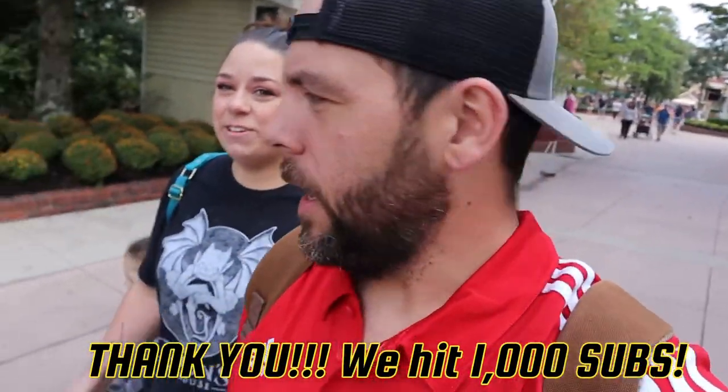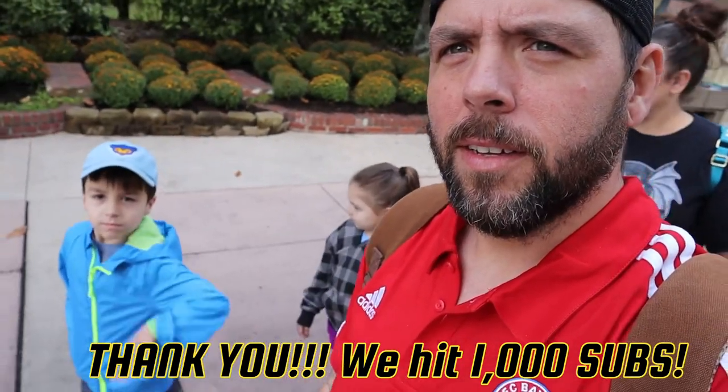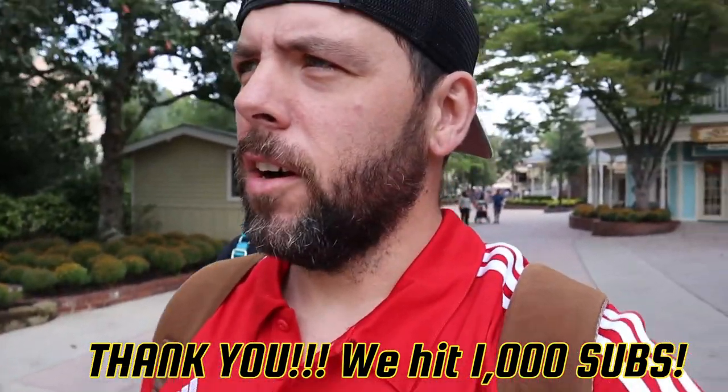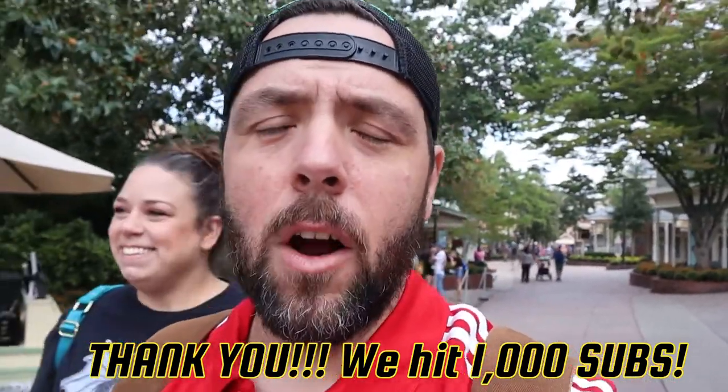Good morning from Dollywood! Today I've got the whole family with me — there's Jen, and the kids are here, Jareth and Jessa. Today is our first day here for the Harvest Festival. It's actually the third day of the Harvest Festival, so we're going to show you guys around, show you all the different foods, do some rides, check out some different shows, and all kinds of different things. You guys ready? Let's go!